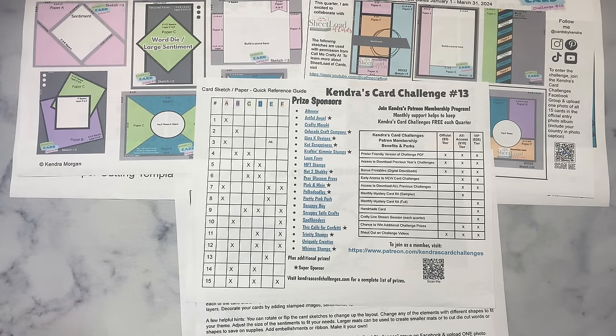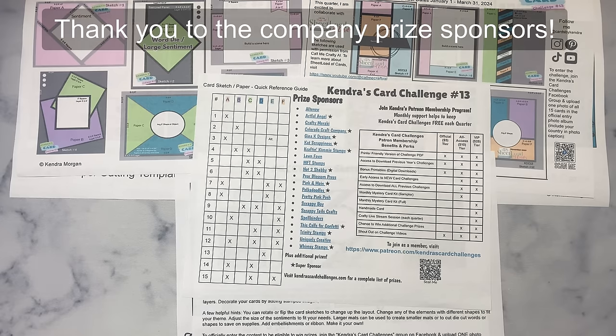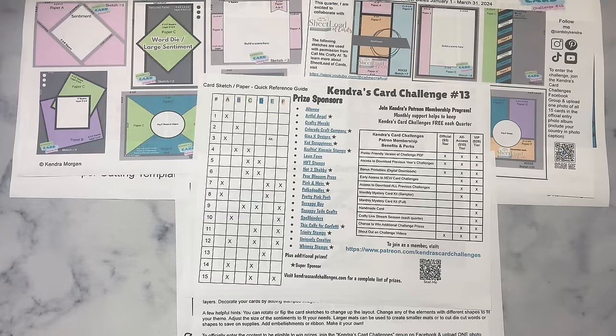This sheet lists all of the awesome company prize sponsors with links to their websites. If you have the PDF file pulled up on your computer or phone, the links will take you directly to their websites. Some of these are affiliate links, so if you make a purchase this helps to support what I do. If you're not familiar with some of these companies, I hope you'll check them out and see what all they have to offer.